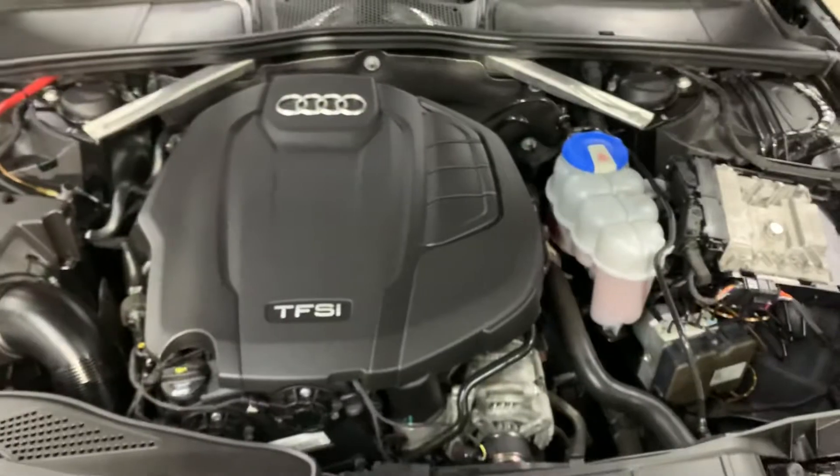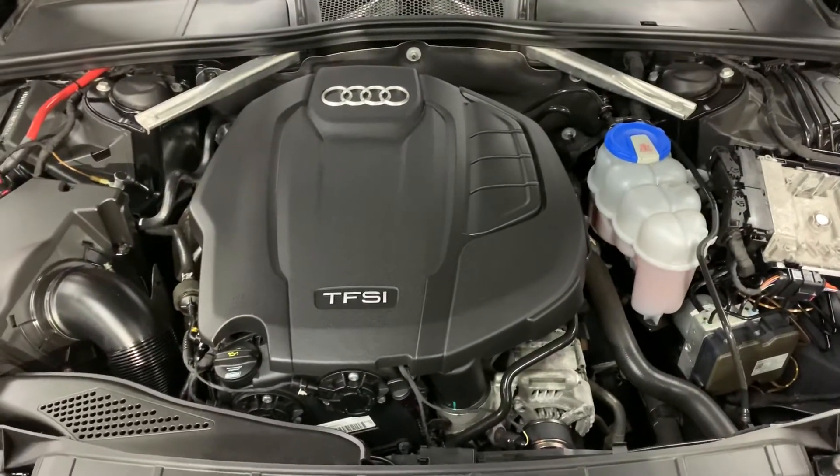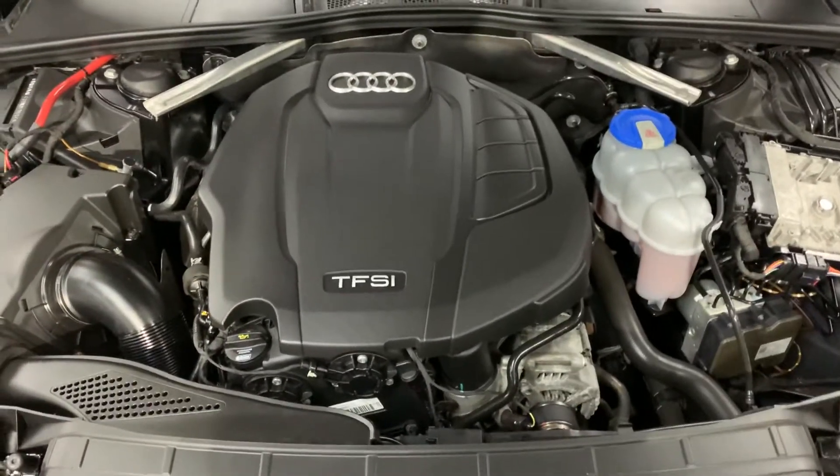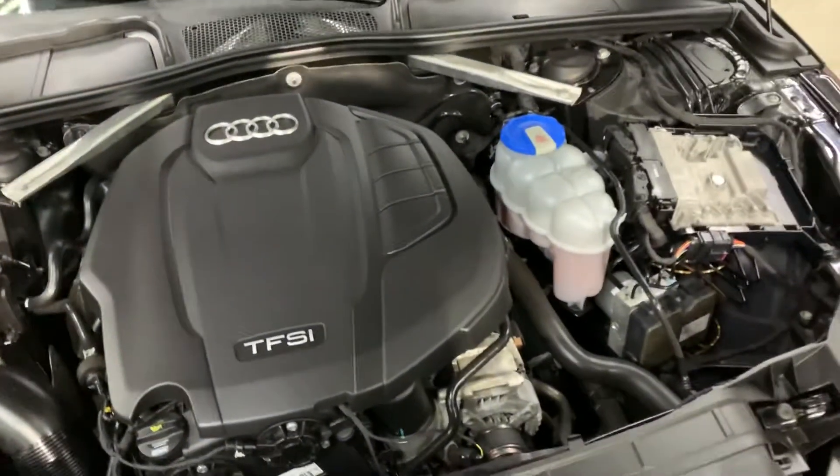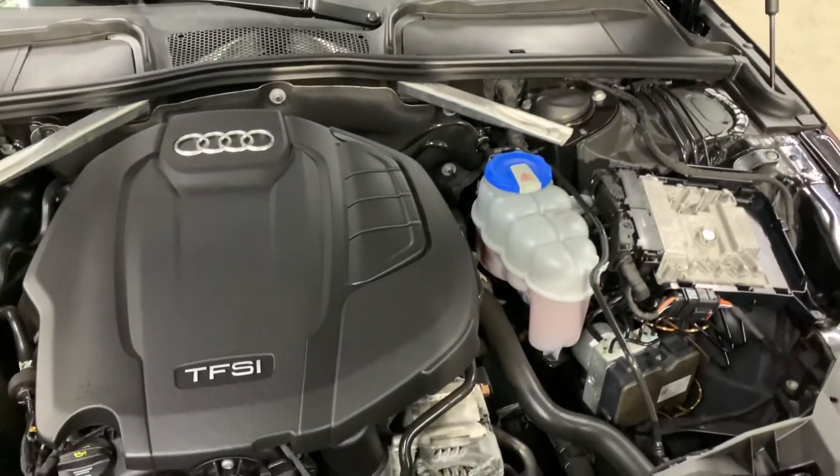Let's go ahead and pop the hood open. The engine is detailed, and most importantly, as you guys heard, there were no weird noises or hesitations while the vehicle was running. However, you are more than welcome to come check it out and take it on a test drive to see if you like how it drives.